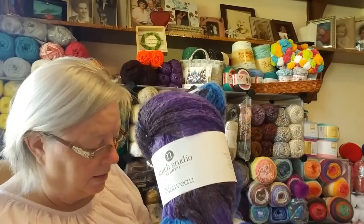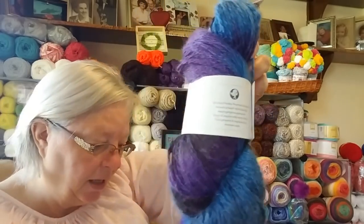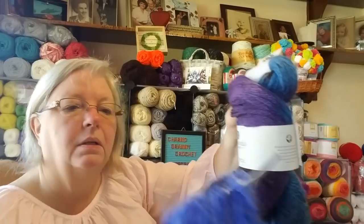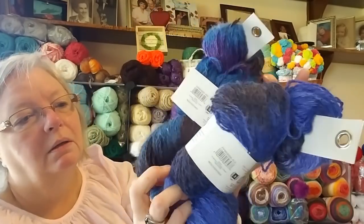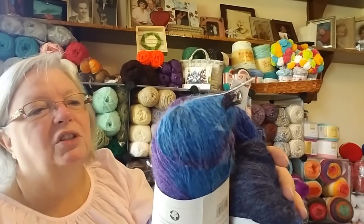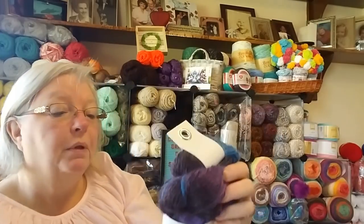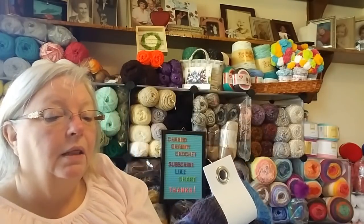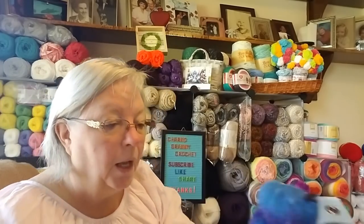They also have one with purple in it — it was the only one with purple. The others are blue, but no purple, and the blues don't match each other either. They only had one of this purple one and I love it. They are a lightweight weight 3 and 492 yards, so I think one skein can make a project by itself.